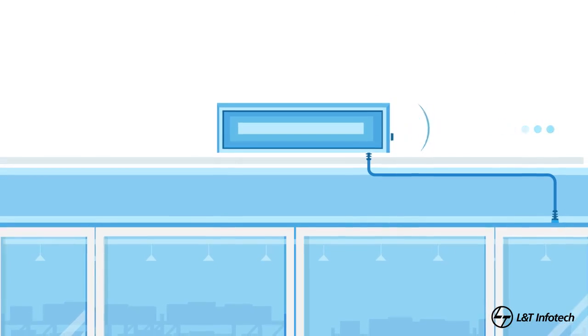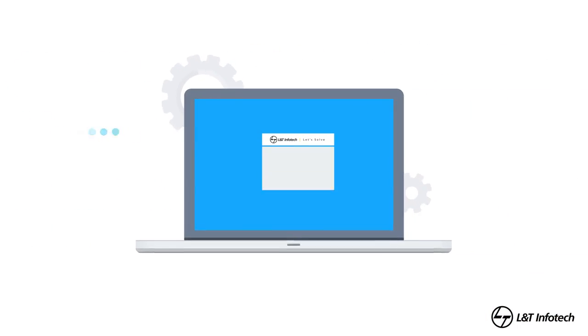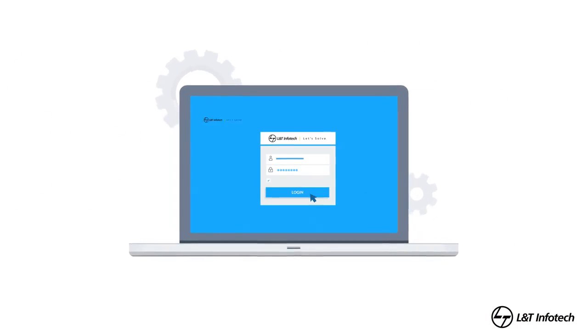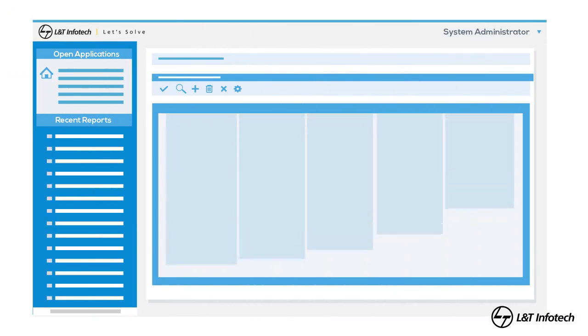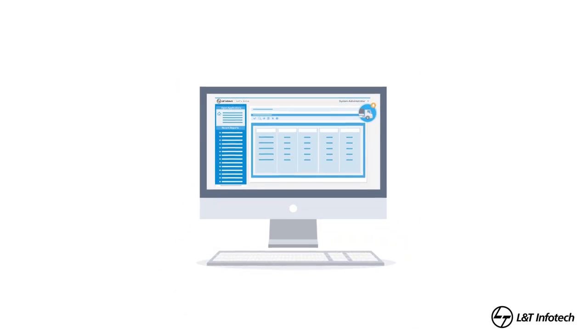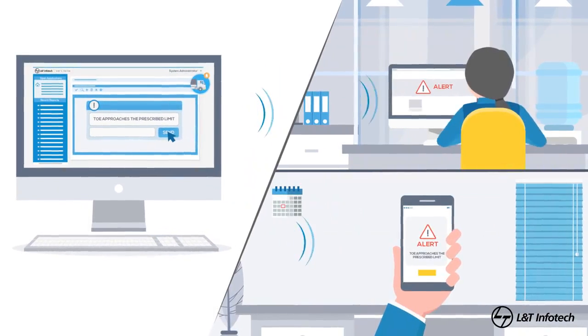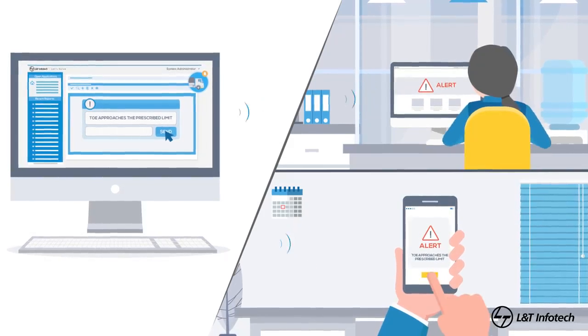Sensors communicate the recorded data to gateway machines, which send it to the L&T InfoTech cloud-based application that's updated every time an item is moved in and out of the controlled environment. As the TOE approaches the prescribed limit, real-time alerts are sent to appropriate stakeholders so that corrective actions can be taken.